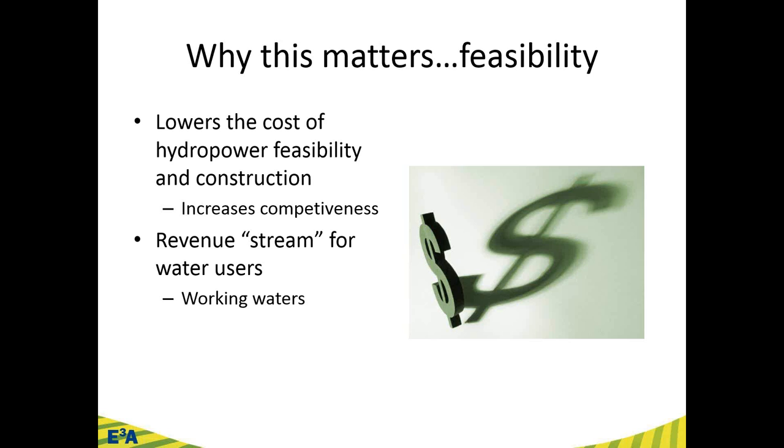The small hydropower projects under these new federal regulations involve already 'working waters.' The idea is that this adds another revenue stream — and I put that in quotations for pun lovers out there — for water users who are already using the water for something economically productive. Small hydropower can fit into this to increase the revenue extracted out of the same amount of water.